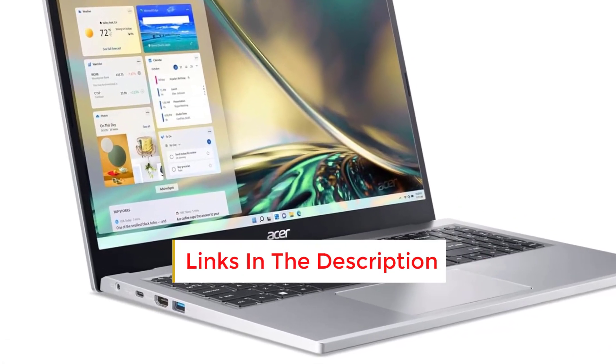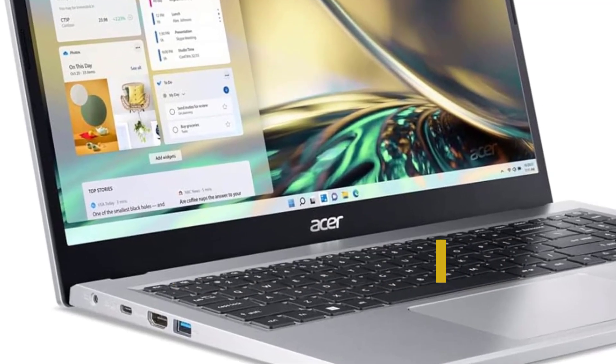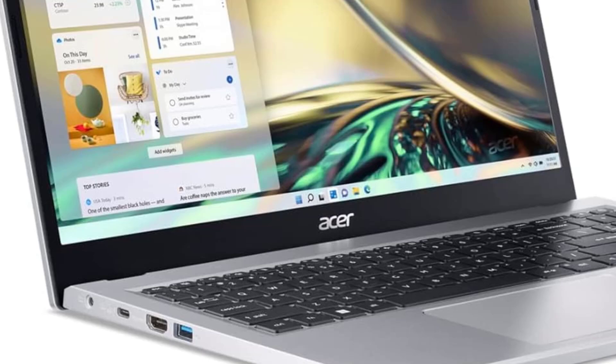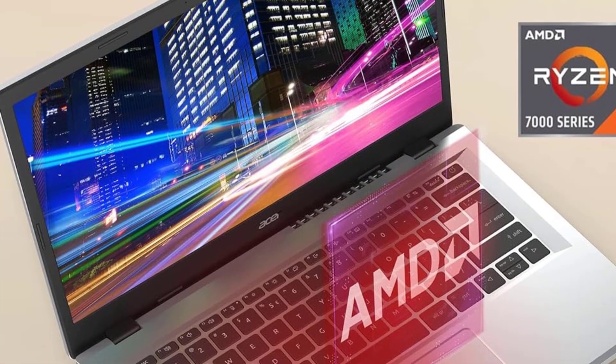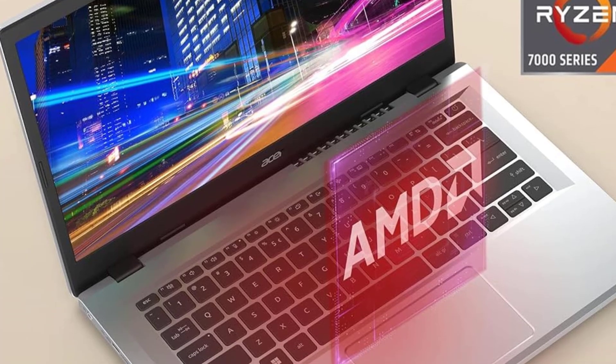With AMD processing, Wi-Fi 6 connectivity, and a battery life of almost 17 hours, the Aspire 3 not only performs well but also suits your budget perfectly. It's not just any laptop — it's the ultimate pick for budget-conscious buyers.